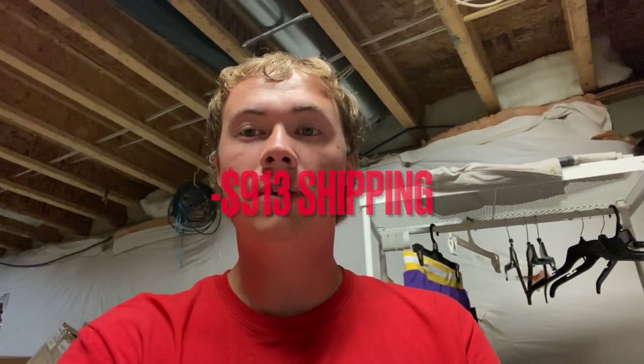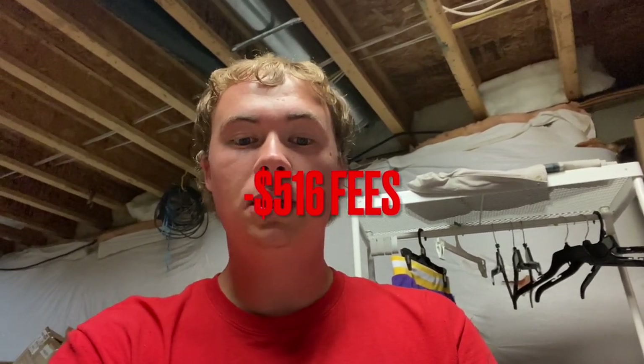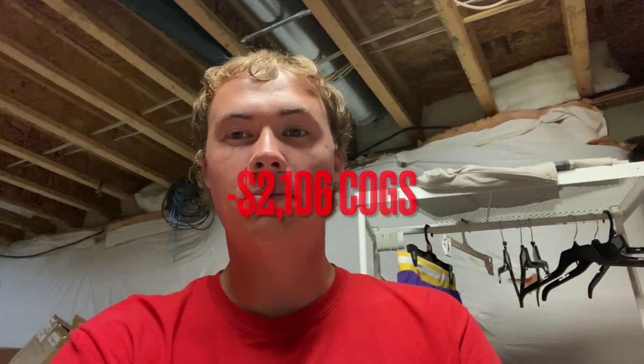That factors in 11 pools total since I moved the 11th one this morning. Now subtracting costs: shipping was $913 — the pools drive that up because they're heavier and sold for more. Fees were $516. Cost of goods sold was $2,106 — again pools have a huge impact there. That gives us a net profit of $1,845.